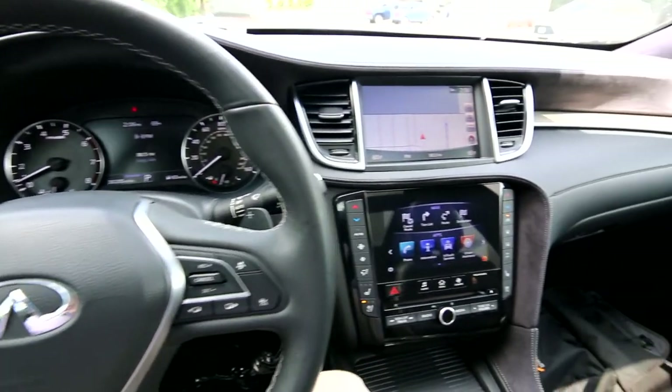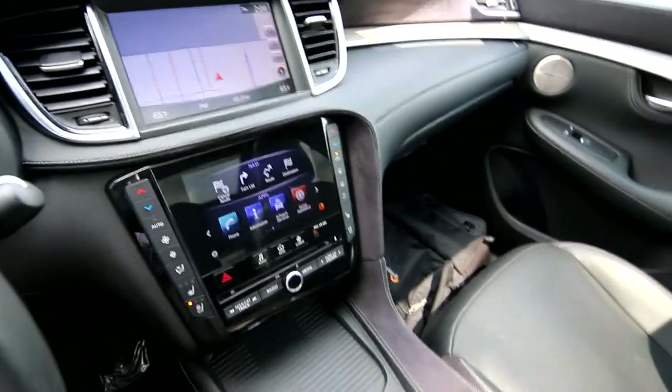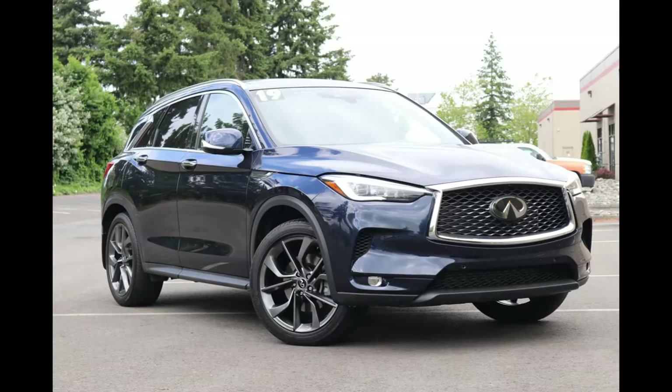Hello, Joe here from Infinity of Tacoma. Today I'm going to tell you about this beautiful 2019 Infiniti QX50 Essential that we have for sale.